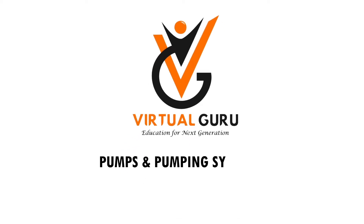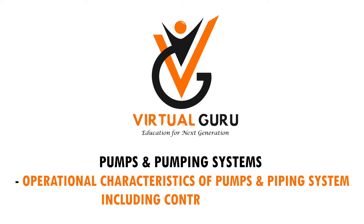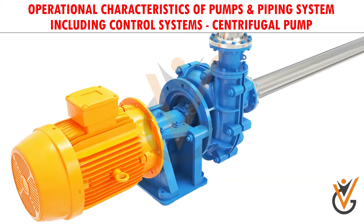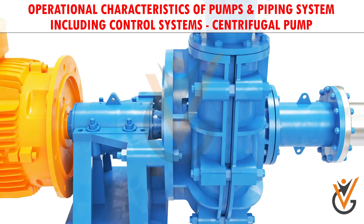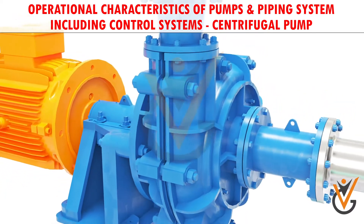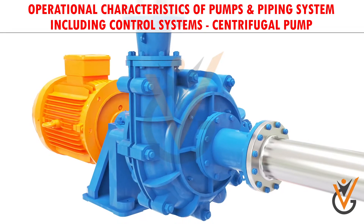Pumps and pumping systems — operational characteristics of pumps and piping systems including control systems. Centrifugal pumps are the most preferred pumping devices in the hydraulic world. In this video, we will have a conceptual overview of the working of centrifugal pumps.